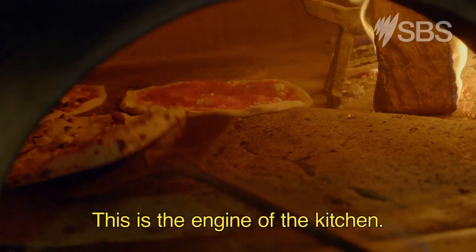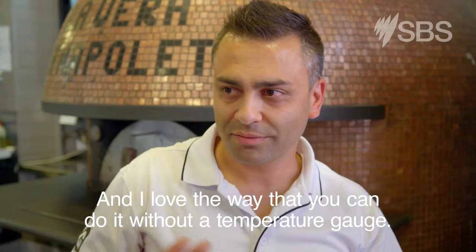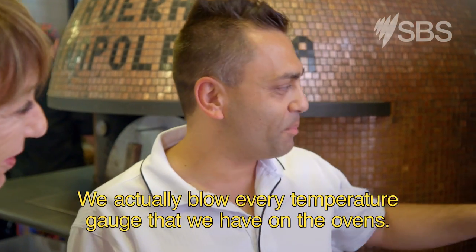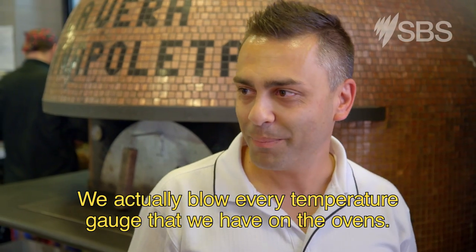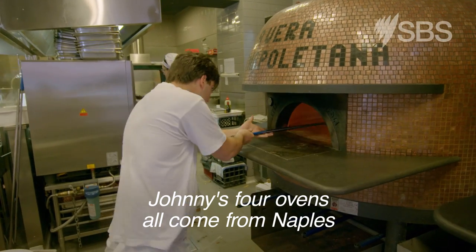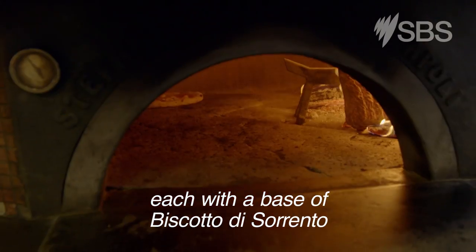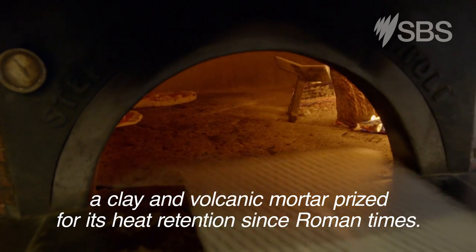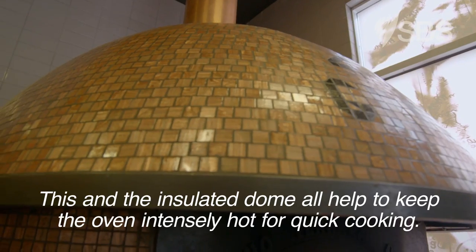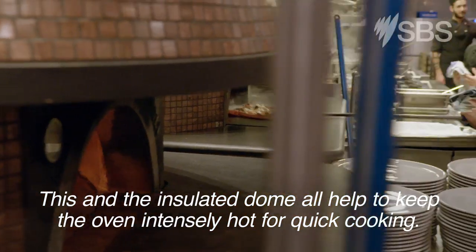This is the engine of the kitchen. And how hot is it in there now? That's about 430. I love the way that you can do it without a temperature gauge. We actually blow every temperature gauge we have on the ovens, because you have it so hot. Johnny's four ovens all come from Naples, each with a base of Biscotto di Sorrento, a clay and volcanic mortar prized for its heat retention since Roman times. This and the insulated dome all help to keep the oven intensely hot for quick cooking.